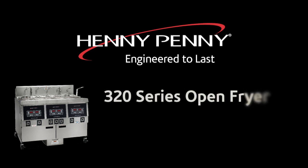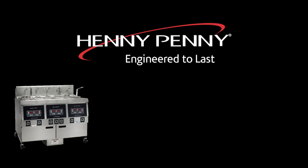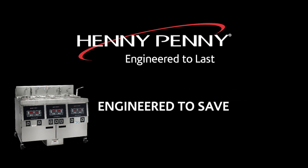The Henny Penny 320 series open fryer. Engineered to perform. Engineered to save. Engineered to last.